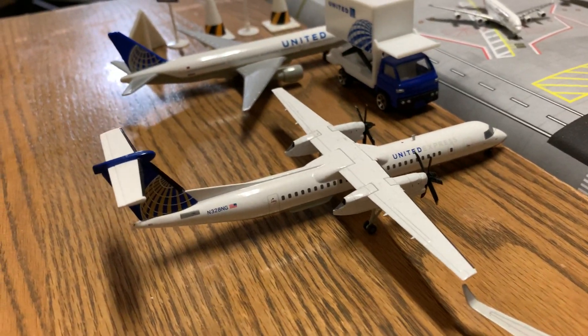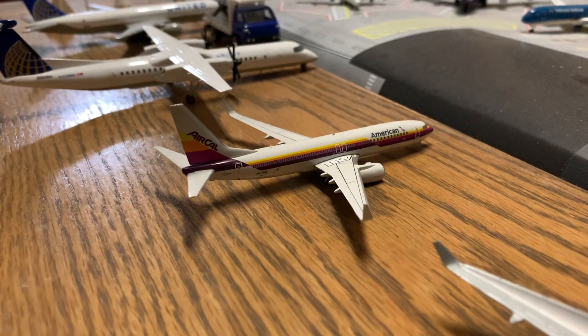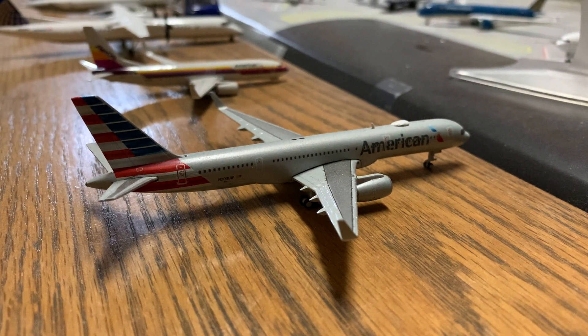Here we have a United Airlines Q400, an American 737-800, and then an American 757-200.